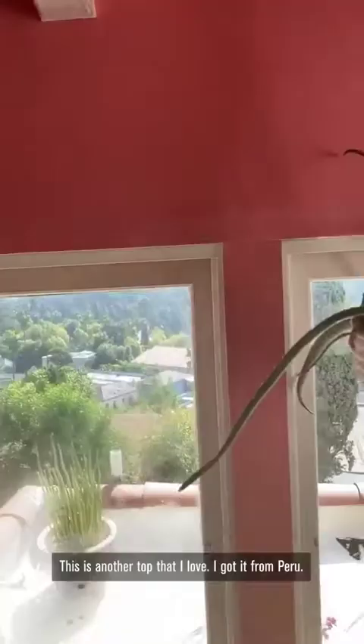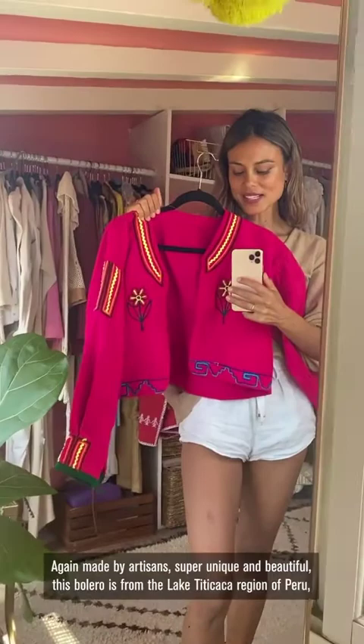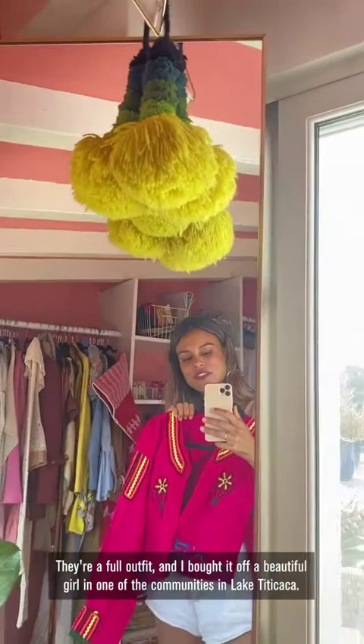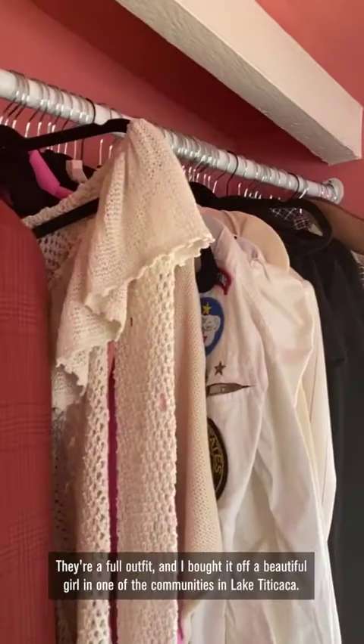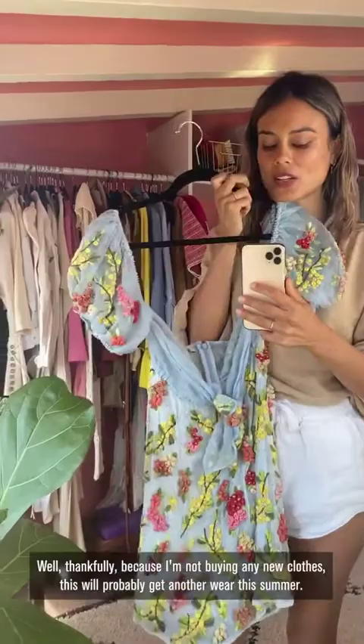This is another top that I love — I got it from Peru for Burning Man. But I asked myself, why am I buying things to only wear once a year? Again, it's made by artisans — super unique and beautiful. This bolero is from the Lake Titicaca region of Peru, and it actually goes with these pom-poms hanging on the wall. They are a full outfit; I bought it from a beautiful girl in one of the communities in Lake Titicaca. This is an example of something I love that I only wore once — this beautiful Atiko dress. Thankfully, because I'm not buying new clothes, it will probably get another wear this summer. I love artisans and handicrafts.